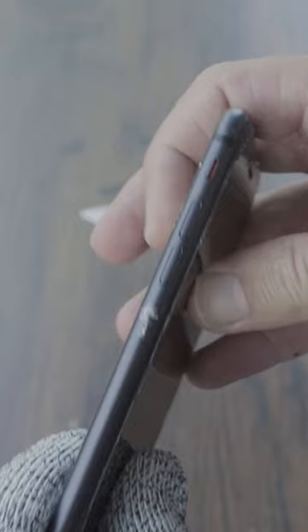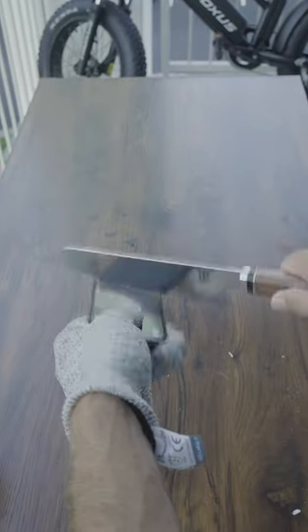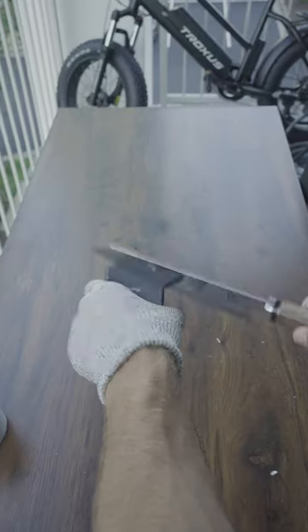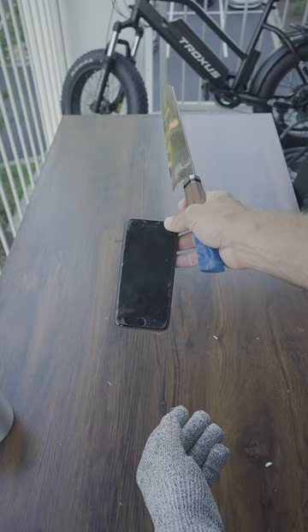Kind of holding off, it's a little bit of scratch marks. Let's see if it'll crack. Bro, this is not cracking at all. This iPhone's like invincible.